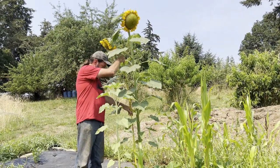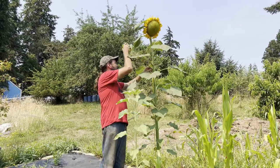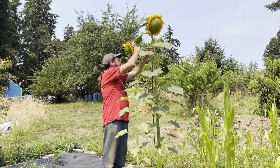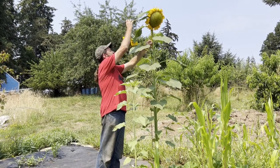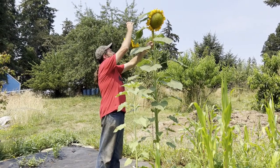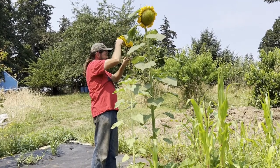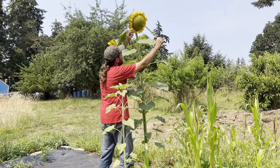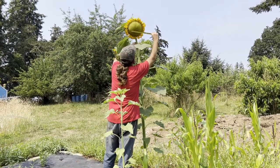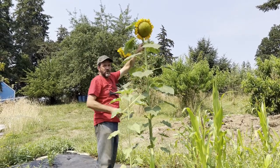Let's go ahead and measure it. To the stem of the back of the flower, that's 7 feet tall. And the head itself, about 8 inches across.